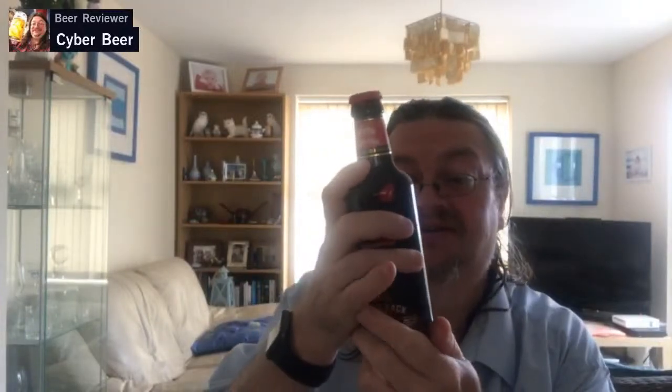Hogsback A Over Tee, 2020 Vintage. Wow. This has best before October 2024, 9%. This is a multi award-winning barley wine.